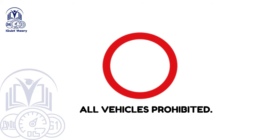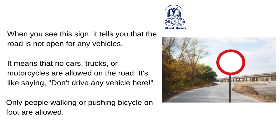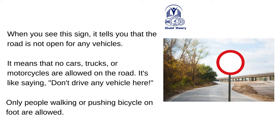All vehicles prohibited. When you see this sign, it tells you that the road is not open for any vehicles — no cars, trucks or motorcycles are allowed. It's like saying: don't drive any vehicle here. Only people walking or pushing bicycles on foot are allowed.